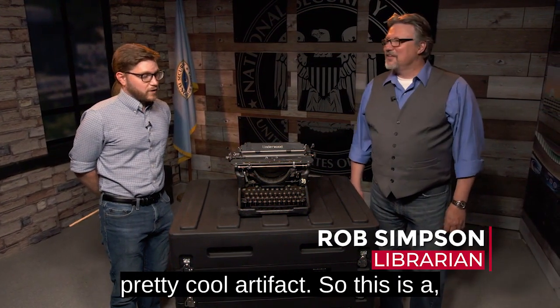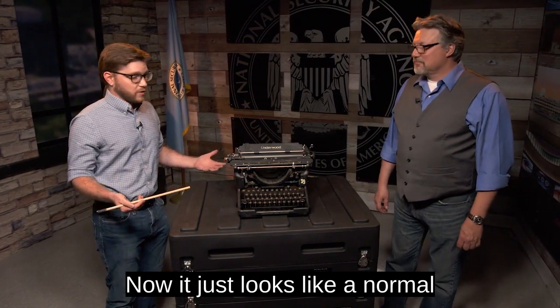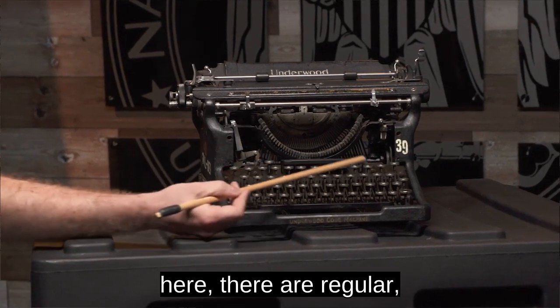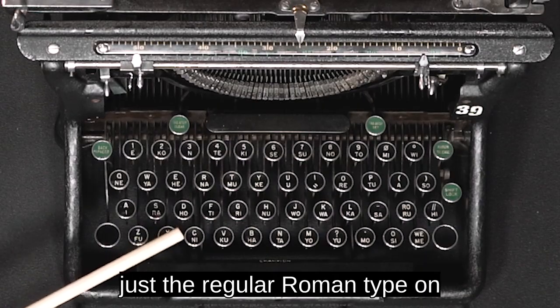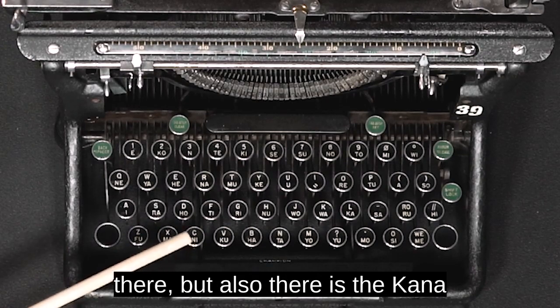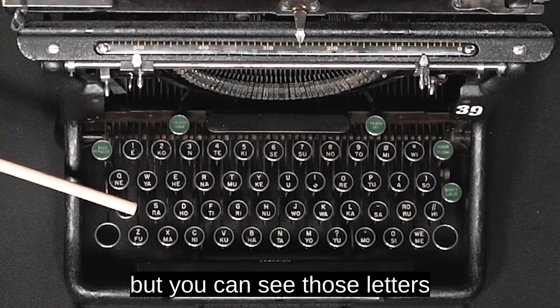Today, we have a pretty cool artifact. This is an Underwood code machine. Now, it just looks like a normal typewriter, but as you can see here, there are the regular Roman type on there, but also there is the Kana type right underneath, and it's kind of hard to see, but you can see those letters right underneath there.